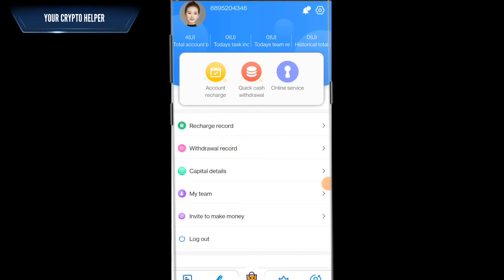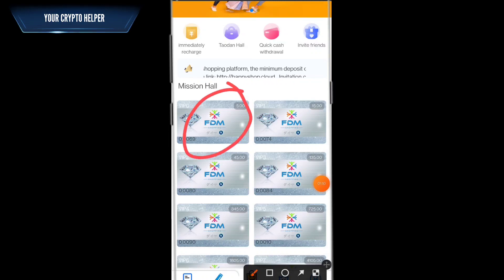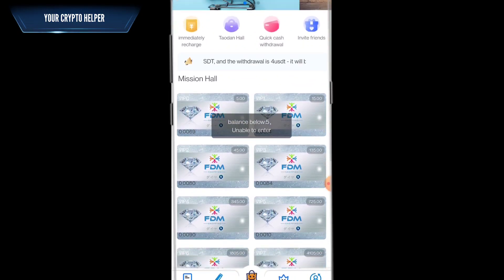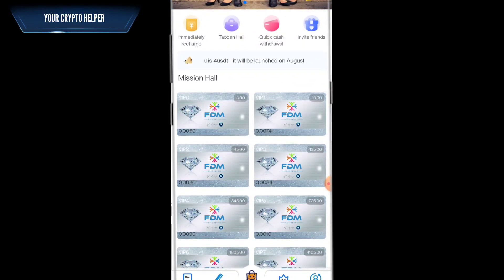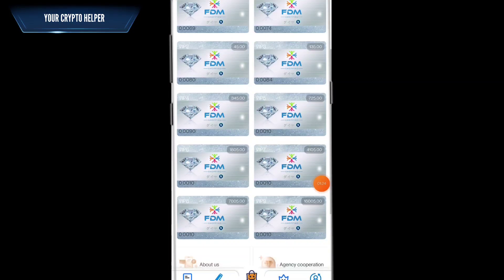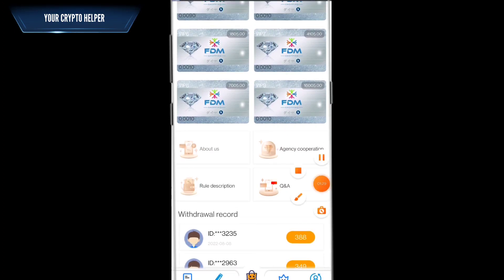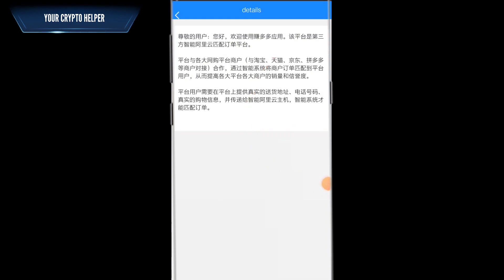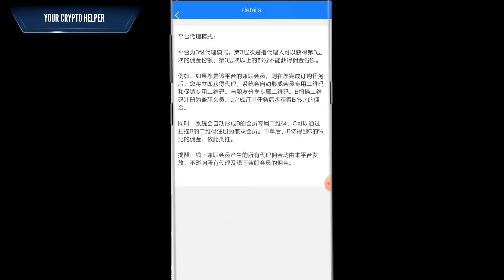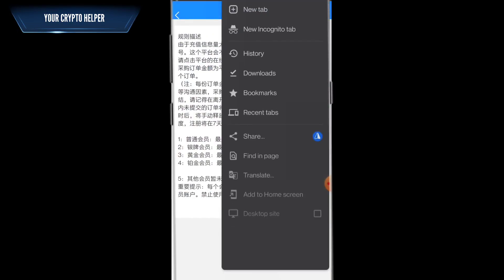I will show you how you can make more money. On VIP zero you have to activate your account with five USDT. You have already received four USDT free, so you only need to recharge one USDT, then you will get 0.069 commission per order. If you deposit more you can make more money. You can read the company details and agency corporation rules and description.